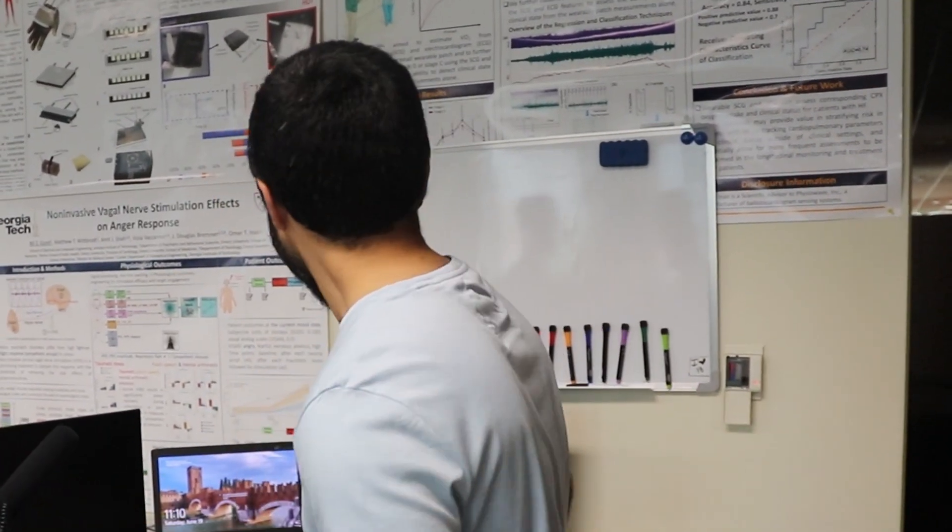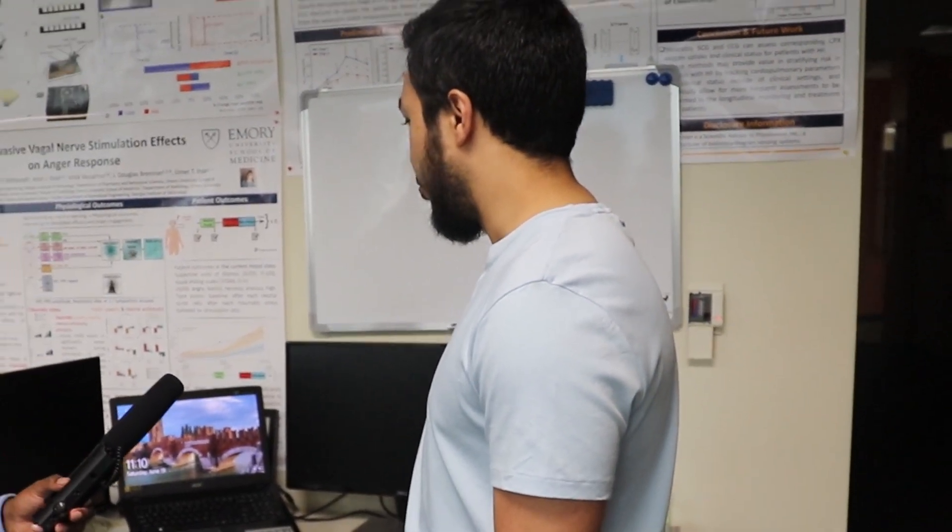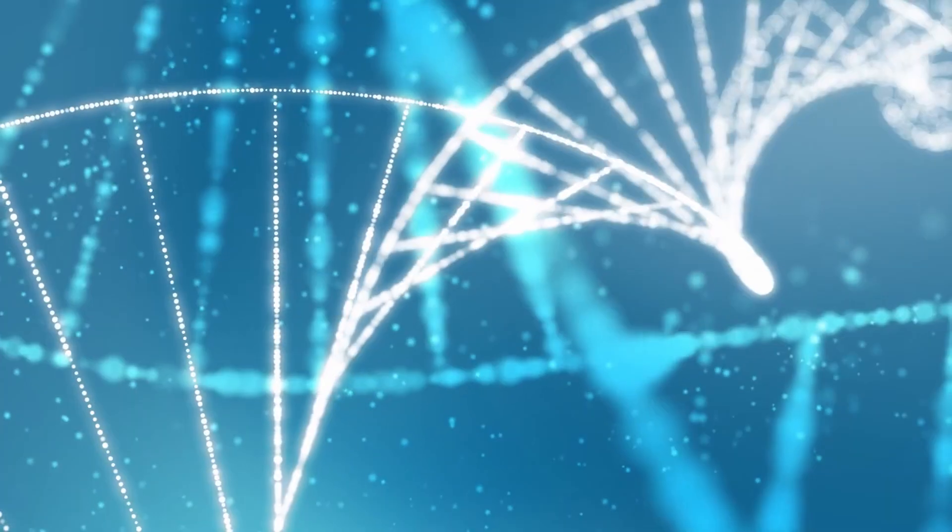We are here at Georgia Tech campus with PhD student Asim Ghazi. He's doing a PhD in electrical engineering and also minoring in biomedical. This is his work area where he studies and works. He's more on the computational side of things. His advisor, Omar Inan, is an expert in biomedical sensing systems and modulation systems — trying to measure things from the body and possibly change those things to improve health.